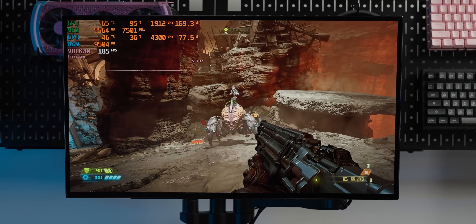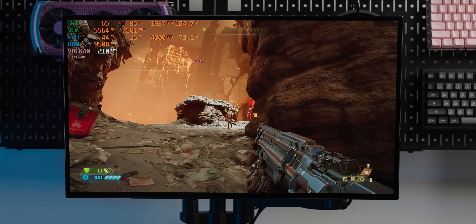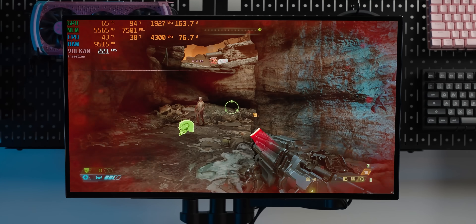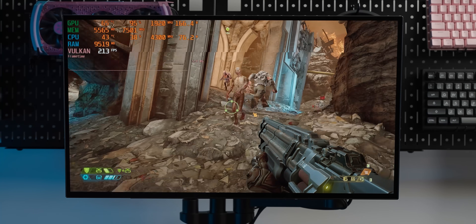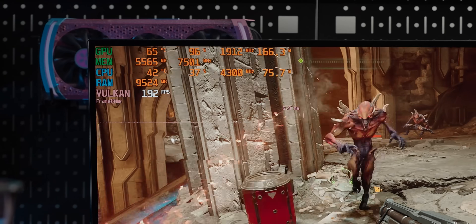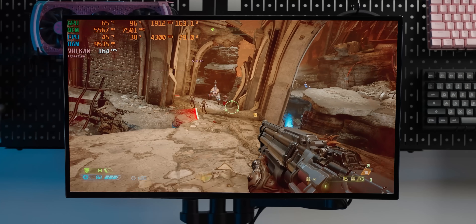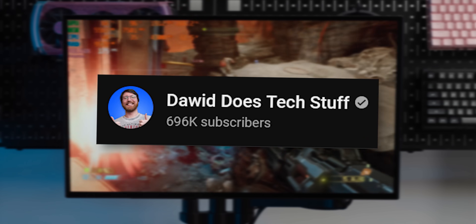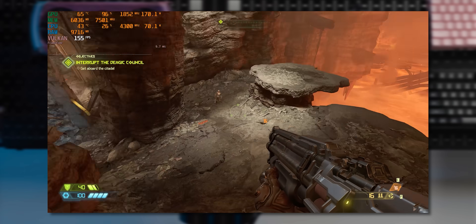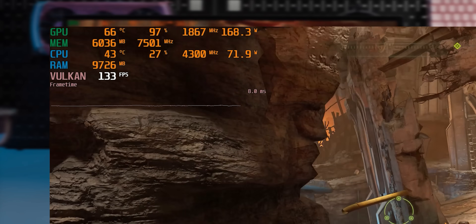At 1080p high, we're well over 120 frames per second with the 3060, so you could easily push the settings even higher. At 1440p we're still at about 120 frames per second. Doom Eternal is a very well-optimized game, which is one of the reasons it's used here.